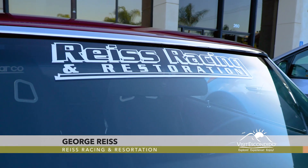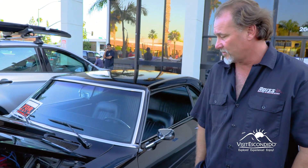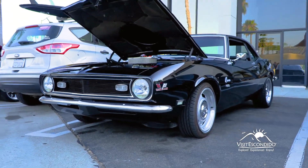I'm George Rees, owner of Rees Racing and Restoration. One of our cars that we have — it's a 572 Big Block W1 5-speed 12-volt. We've got a brand new cane, pretty much stock other than the motor and transmission. Good driver.